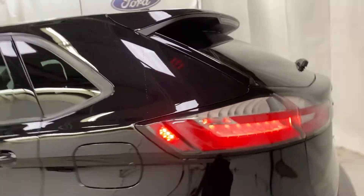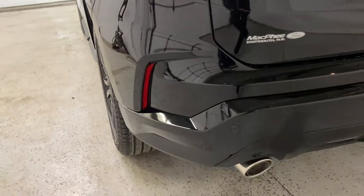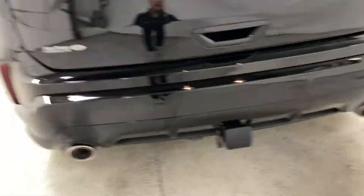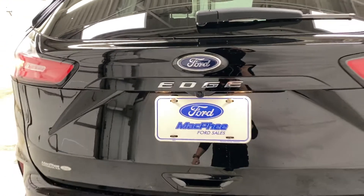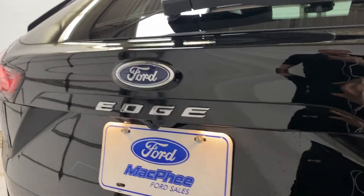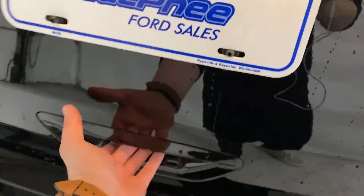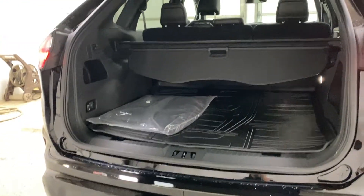Coming around to the back of the Edge, you've got a nice spoiler up top. Rear park sensors are along the back bumper with a trailer hitch installed. The only badging on the back is just 'Edge.' You get a rear view camera right below that, and there's a trunk release button — press it and the trunk pops open.